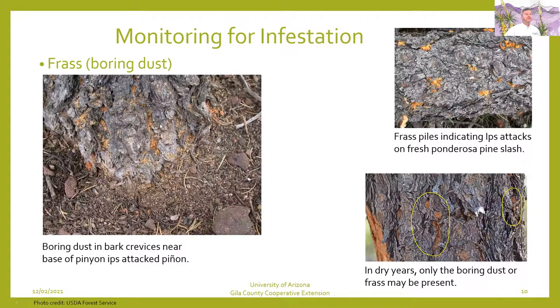Some other manifestations to look for: you'll see boring dust in the crevices or at the base of the tree where the beetles come in. Look for those frass piles to see where they're attacking. Beetles can also be found in trees that have already been cut down or in slash piles — there's just enough moisture in there for them to take advantage. In the dry years we have now, you may even just see the boring dust or frass present, which means the tree has no defense — it's just completely dried out.